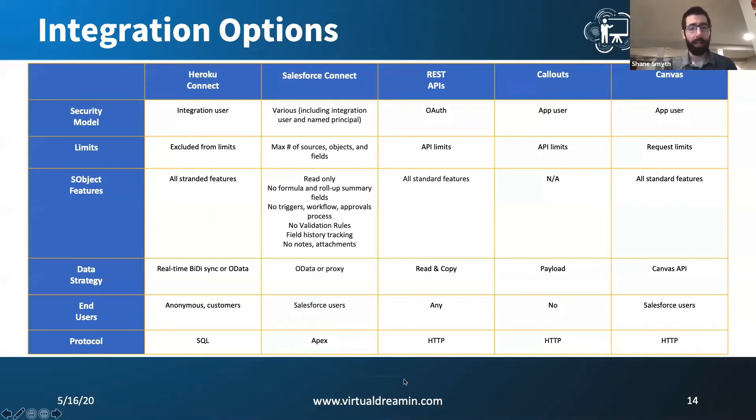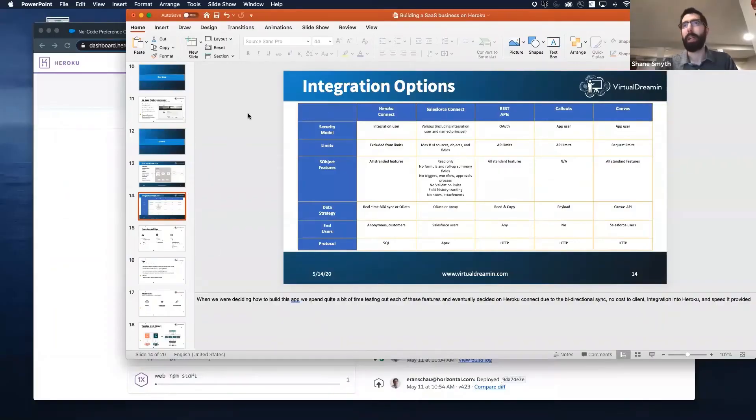When we were considering how to integrate Sales Cloud to Heroku, we were thinking of three options: potentially Heroku Connect, the Streaming API, and something enterprise-wide like MuleSoft. We leaned towards Heroku Connect because of the bi-directional sync and the low maintenance — you just flip it on and it starts working. The cost was a consideration too; it's a fairly pricey tool, but well worth it if you're using it for the right type of information.